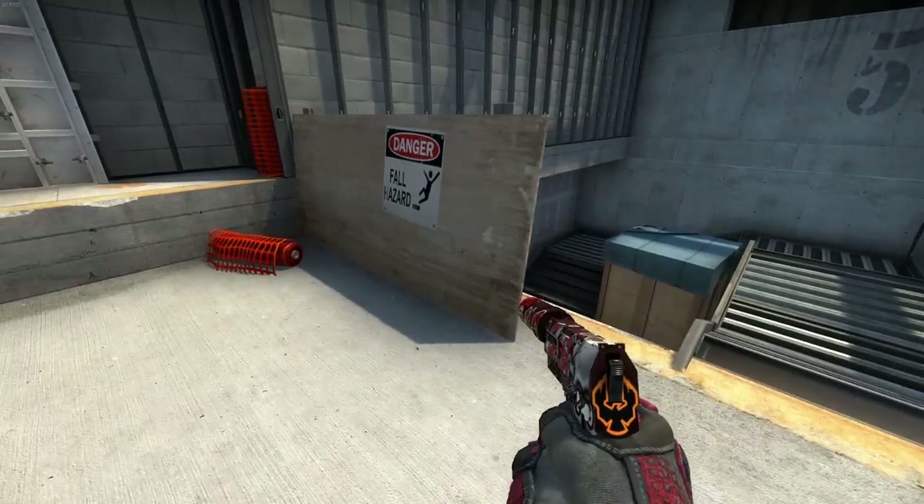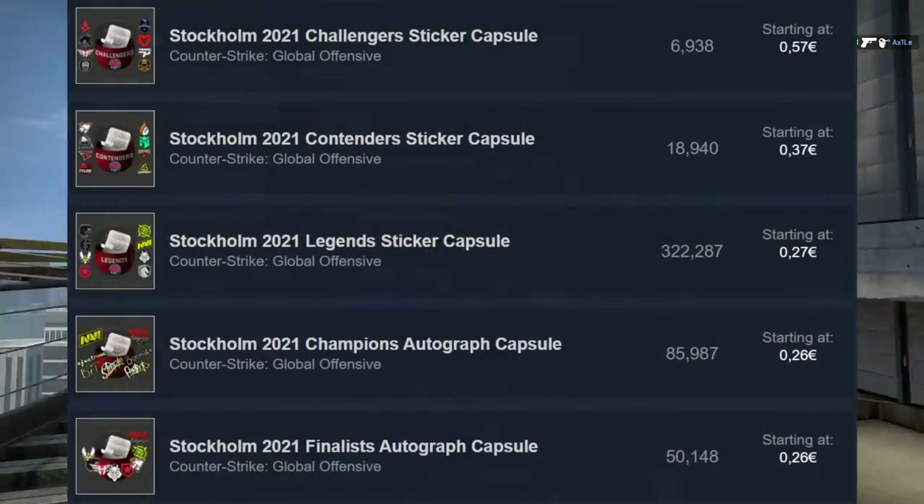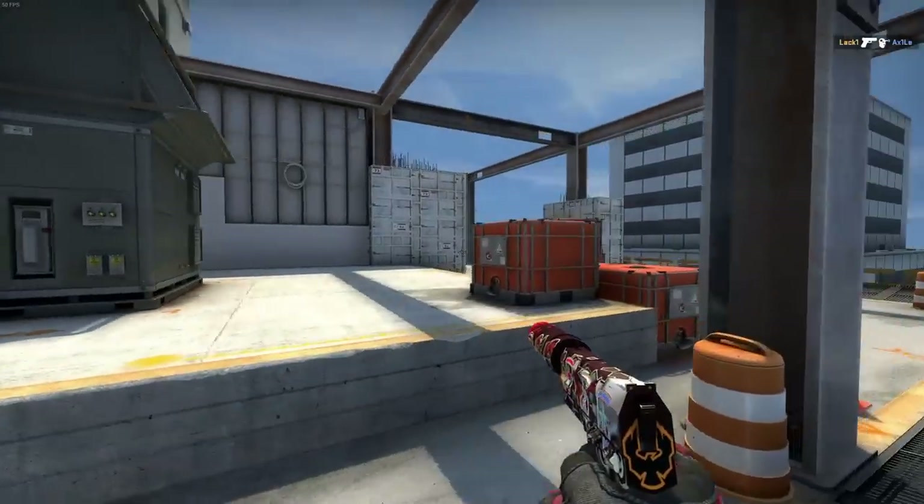Was geht, it's Feltz. In today's video I want to clearly address some recent price developments for both Stockholm Capsules and Riptide and Surfshop stickers. Let's start with stickers first.